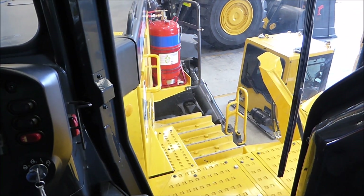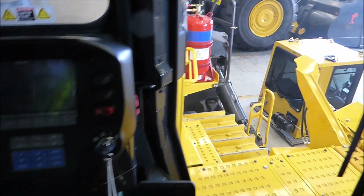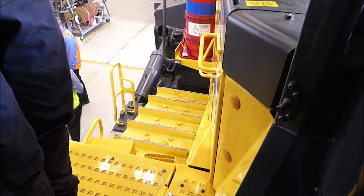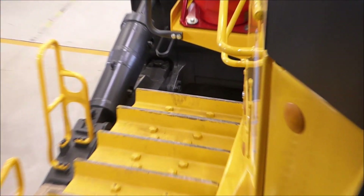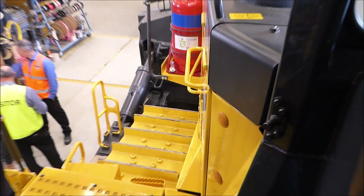All the controls in the dozer now are all electronic over hydraulic. Of course, you've got to sit on a...